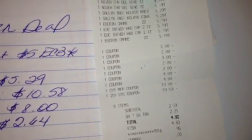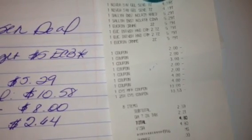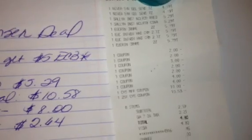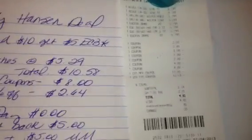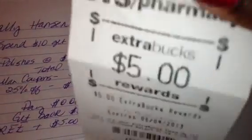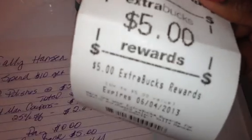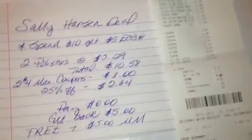I'll show you how my transactions broke down on my receipt. Here is my first receipt — you can see the two Nivea shave gels, two Sally Hansens, and the four Eucerin creams. I used four $2 off coupons for the Eucerin, the $3 off of two for the Nivea, and two $4 off coupons for the Sally Hansen. I used a $10 Extra Care Buck, and then my 25% off coupon deducted $10.53 in that transaction. My subtotal was $2.59, and then I got back $20 in Extra Care Bucks — $10 for the Eucerin deal, $5 for the Nivea deal, and $5 for the Sally Hansen.